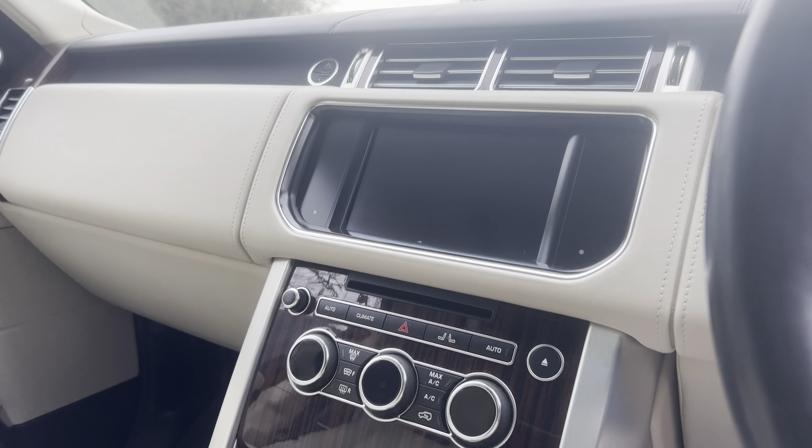It also has the panoramic sunroof, which is an amazing touch — it brings more light into an already bright vehicle. With the cream interior and the option to open it up, especially in the summer months, it makes it feel like a really nice airy space. This vehicle also has the leather roof lining, which is an additional feature from factory, and then you've got your armrest just there.